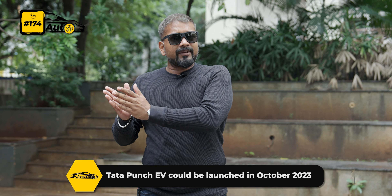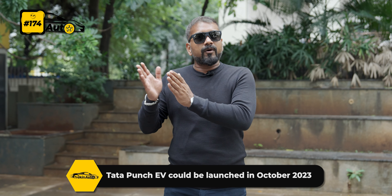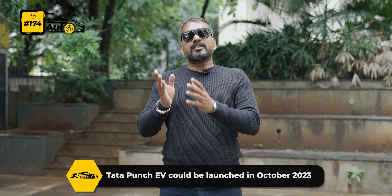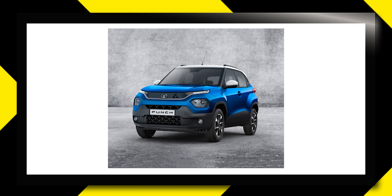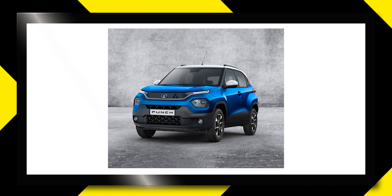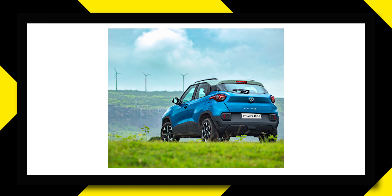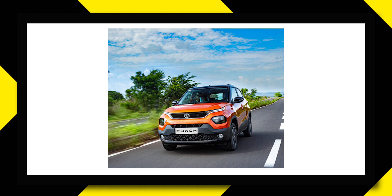The other news is again from Tata. Rumors have come that in October there will be a Punch EV launch. This car will sit between the Tiago EV and Nexon EV. Compared to the petrol-powered Punch, there are many changes — in the exterior you will get blue highlights and four-wheel disc brakes. In the interior, we expect a two-spoke steering wheel similar to the Nexon EV. There is nothing confirmed about the range, but battery packs are expected to offer between 200 km to 300 km max range.